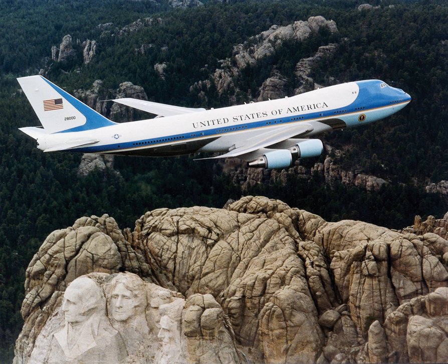The Boeing VC-137C that served as Air Force One from the Nixon years through the George H.W. Bush administration, SAM 27000, is on display in Simi Valley, California at the Ronald Reagan Presidential Library. The library's Air Force One Pavilion was opened to the public on 24 October 2005. A VC-118A Liftmaster used by John F. Kennedy is on display at the Pima Air and Space Museum adjacent to Davis-Monthan AFB in Tucson, Arizona. A Lockheed Jetstar which was used by Lyndon Johnson during his presidency is on display at the LBJ Ranch, now the Lyndon B. Johnson National Historical Park in Stonewall, Texas.